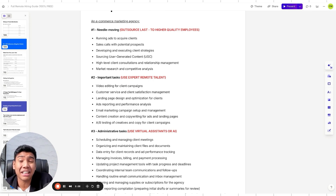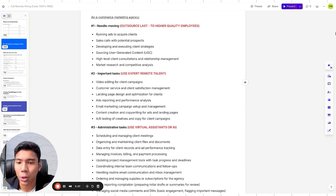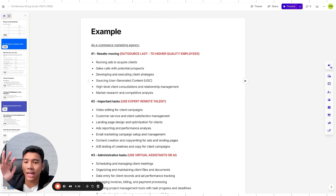Important tasks — where you can use expert remote talent from the get-go — include video editing for client campaigns, client satisfaction manager, customer service, landing page design and optimization, ads reporting and analysis, email marketing setup, content creation and copywriting for ads, and A/B testing of creatives. Administrative tasks include managing client meetings, files, document data entry, invoices, updating tools and SOPs, coordinating team meetings, managing DMs — use AI or virtual assistants for these to save money.